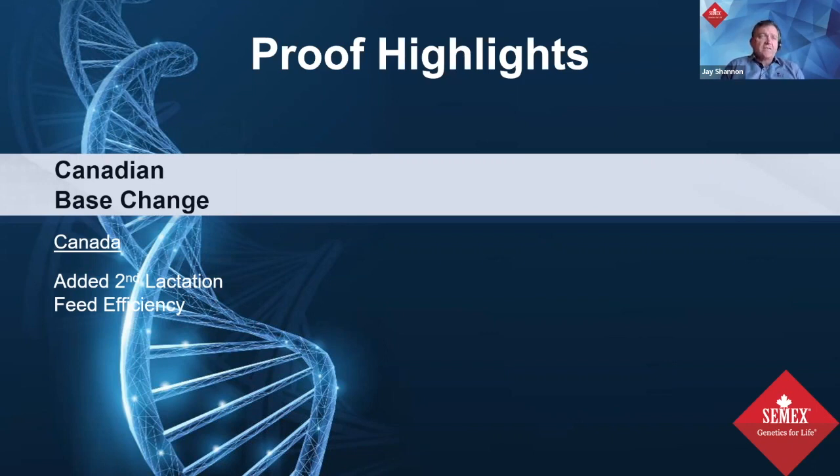As for proof highlights, this is not a big proof change round. There are no new traits or fundamental system changes, so we weren't expecting a lot of change outside of adding daughters. In Canada, the base is adjusted every year, whereas in the United States it's adjusted every five years. So the US takes five years of genetic progress and moves it all in one adjustment, while Canada compares to the current population each year.